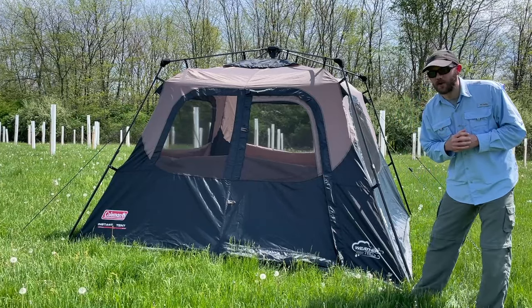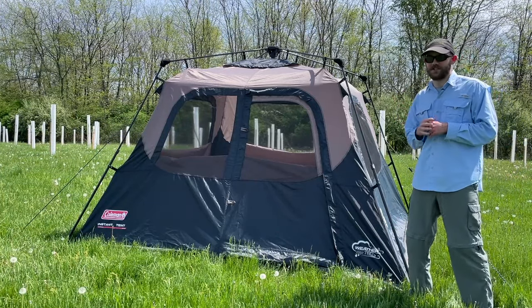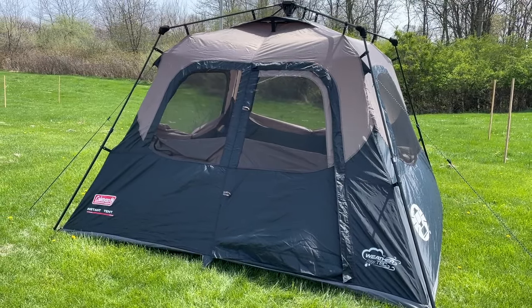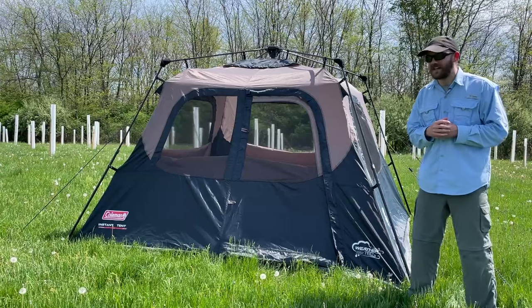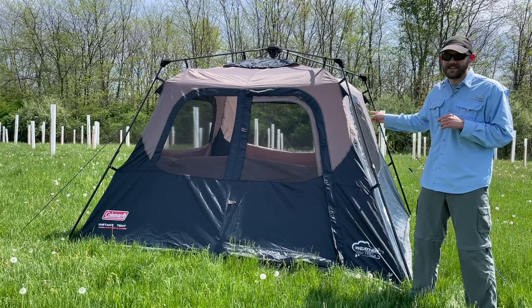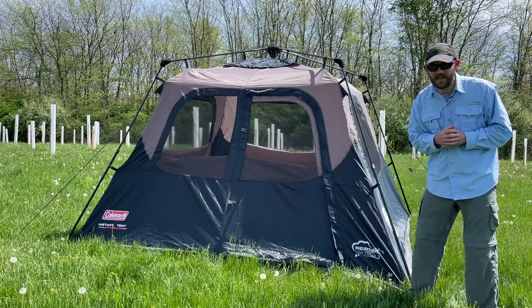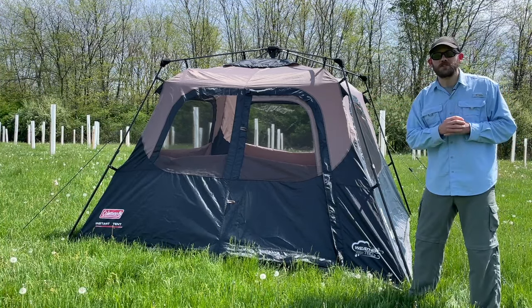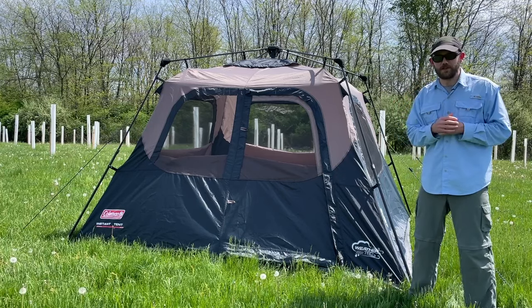The second con worth knowing about is the ventilation. Compared to other tents, this one does tend to get hot. If you walk into this tent and then into any of the other tents on this list, you'll probably find it's the hottest on a warm day, especially because the airflow is limited by the mesh paneling on the side, which is a bit smaller than on many other tents.